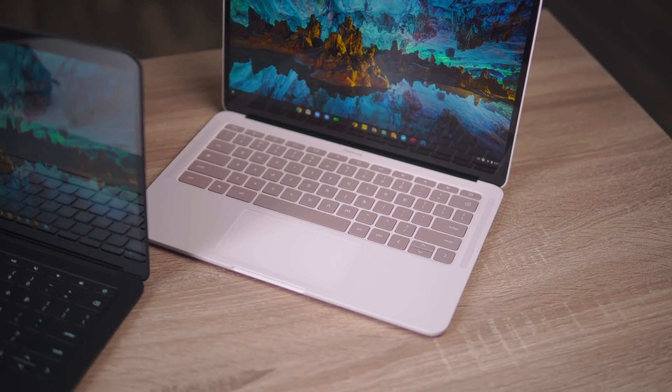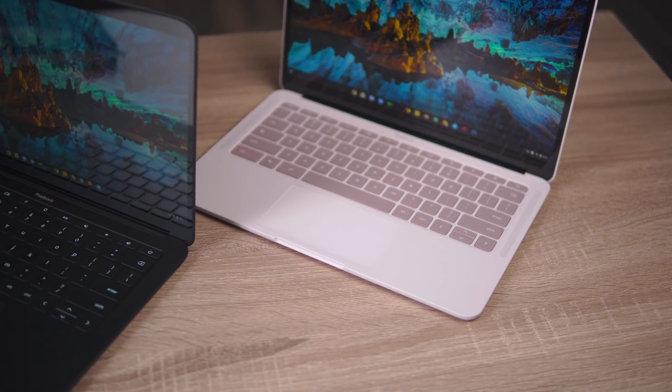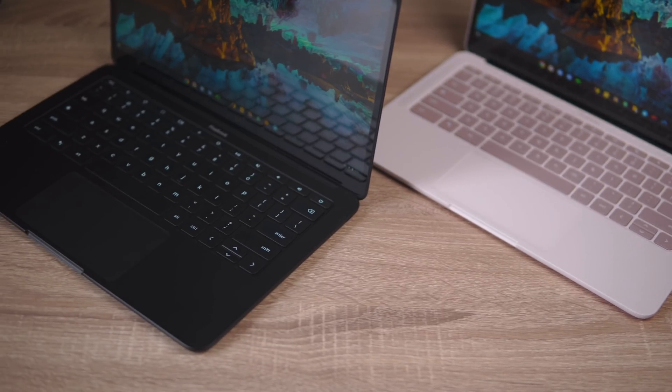I'm not going to bury the lead. Right off the top, I'm going to tell you the answer to the question of whether you should upgrade to the 4K model of this device is a pretty stern no. For most users, you just don't need what this Chromebook is offering when it's being offered in such a good package in the other cheaper models.